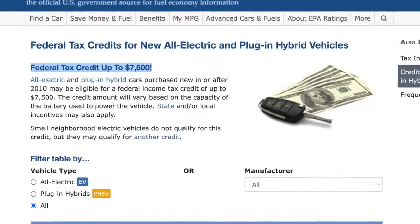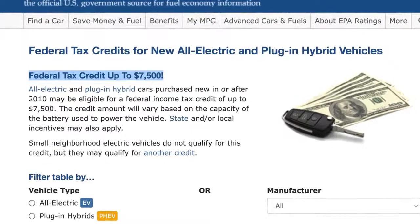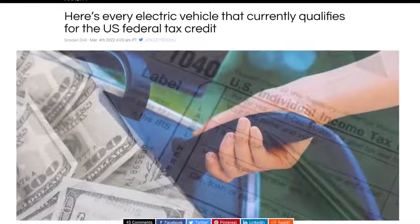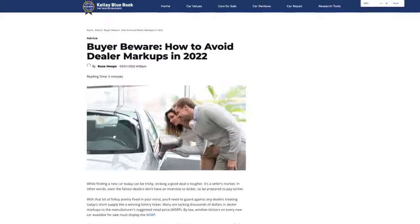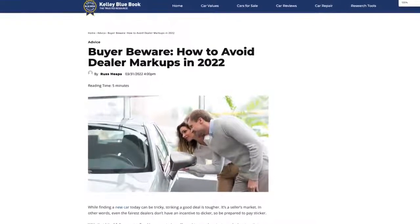Before we get into this list, keep in mind that the prices for all these vehicles are the starting prices after factoring any destination fees and before any tax credits or incentives. If you're in the US and owe at least $7,500 in federal income tax for the year, then you should be able to qualify for the full tax credit, which most of these vehicles are eligible for, plus any additional state or local incentives or rebates based on your location. Also, some vehicles may come with an added markup cost if purchased from a dealership depending on inventory and demand, so the final cost could fluctuate.